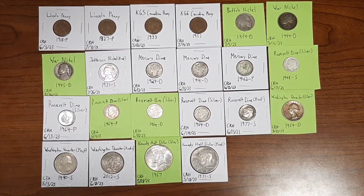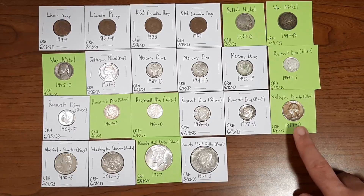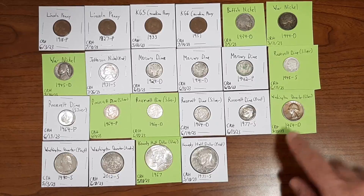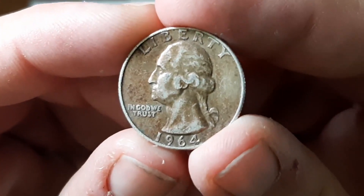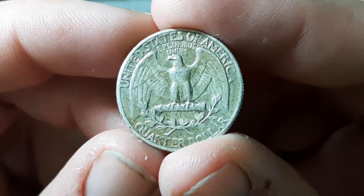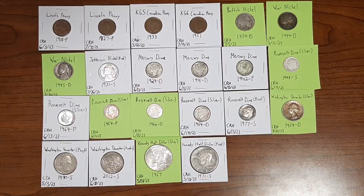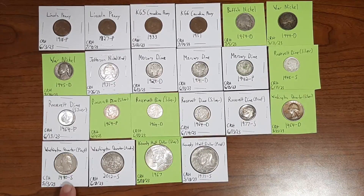Now on to the quarters. This one is a Washington quarter from the year 1964, minted in Denver, found through coin roll hunting on May 23rd, 2023 — my only silver quarter ever found through coin roll hunting. It's the most common one to find, but I'll gladly take it. Next up is a proof Washington quarter from the year 1990, minted in San Francisco, found on May 3rd, 2023.